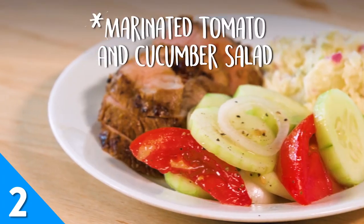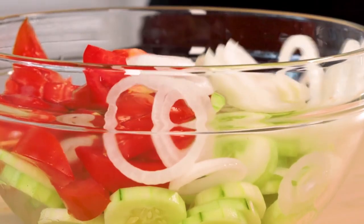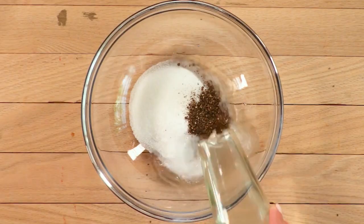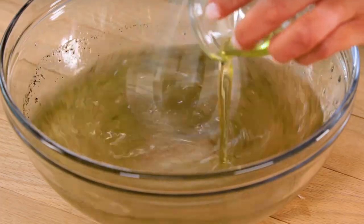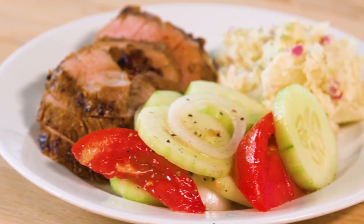If your mouth is burning after hearing about that last recipe, a bite of this marinated tomato and cucumber salad will refresh your palate like a dive in a cold swimming pool. But here's a tip: keep a couple of breath mints on hand after eating this. If you're looking for summer lovin', the smell of onion and vinegar on your breath will not help you.